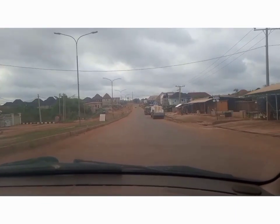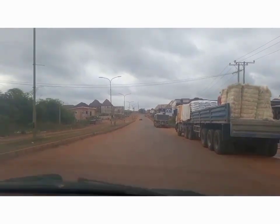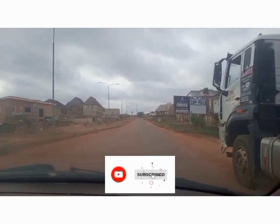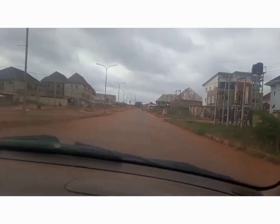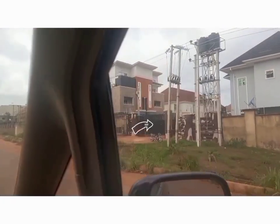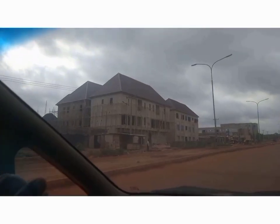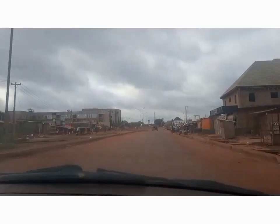By the left you can see a plaza — a functioning plaza — and this is what Centenary looks like. By the right is another estate, though I don't know the name of it. This is another estate here in Centenary; it's a very small estate, one of the smallest estates here in Centenary.